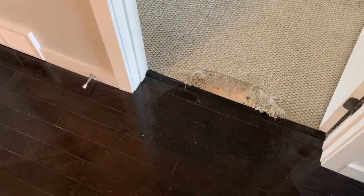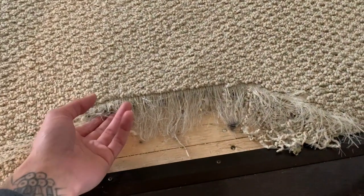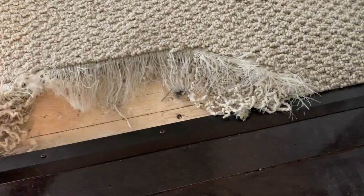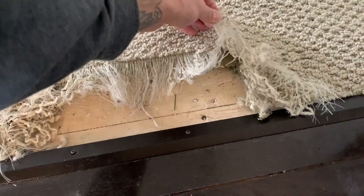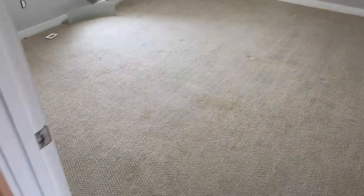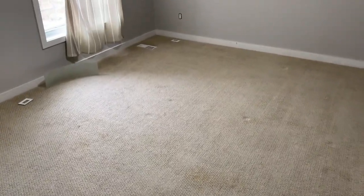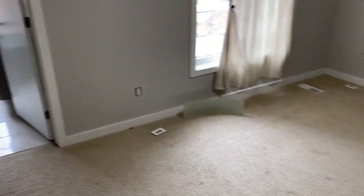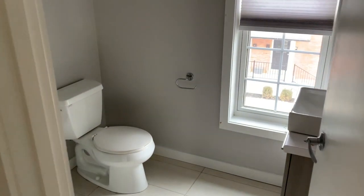Now we start getting into the majority of the damage. This is what happens when you allow your tenants to have pets, specifically cats, and you have carpets. The cats just went to town on this thing. You can also see in this video that there's just staining all over the carpet. I don't know what they were doing up here — eating in their bedroom or something. That's disappointing. Now I have to replace the carpet, and it's going to cost me a couple grand.